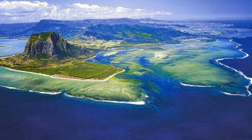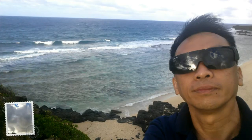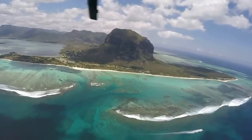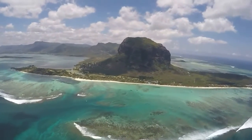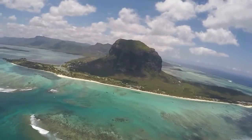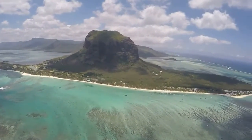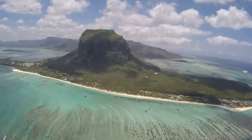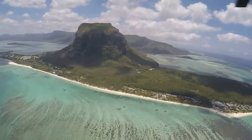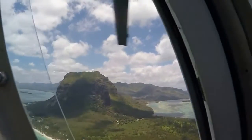An absolutely stunning illusion of an underwater waterfall exists off the coast of Mauritius. Picture yourself swimming out into the open ocean and suddenly being sucked into a huge tumbling underwater waterfall. The sand that contributes to this waterfall is being pulled by the currents of the open ocean from the higher coastal shelf down into the deeper waters further out to sea.